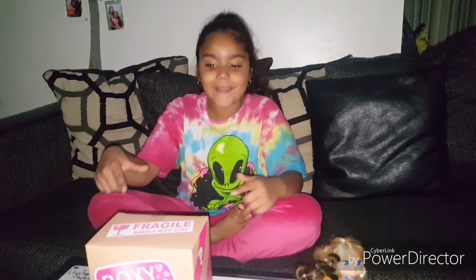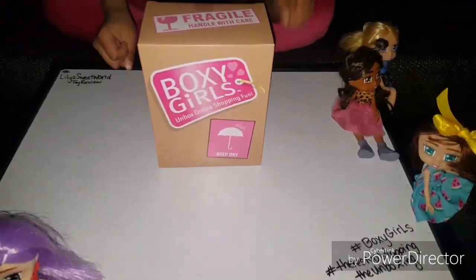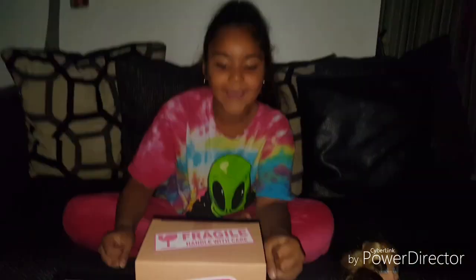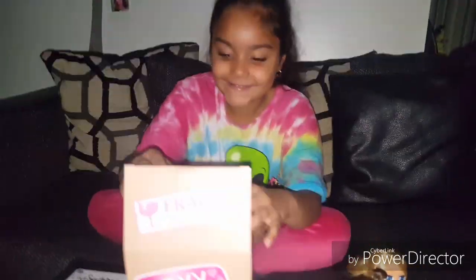We opened her out the box, and now she looks like this. Now we have to unbox her. Let's open her.